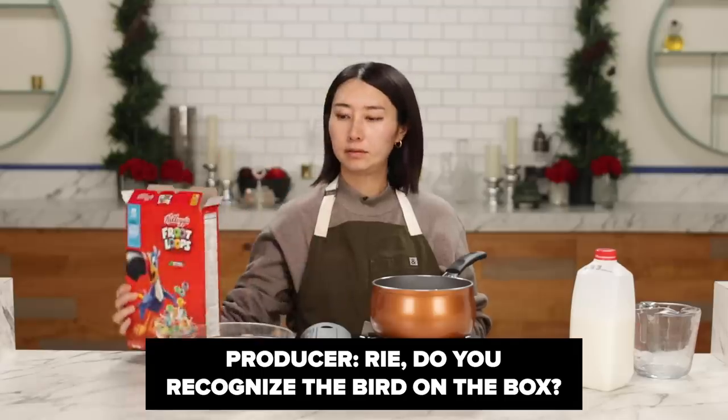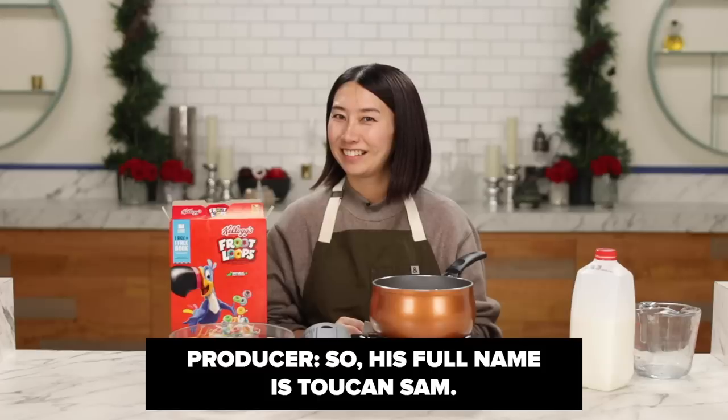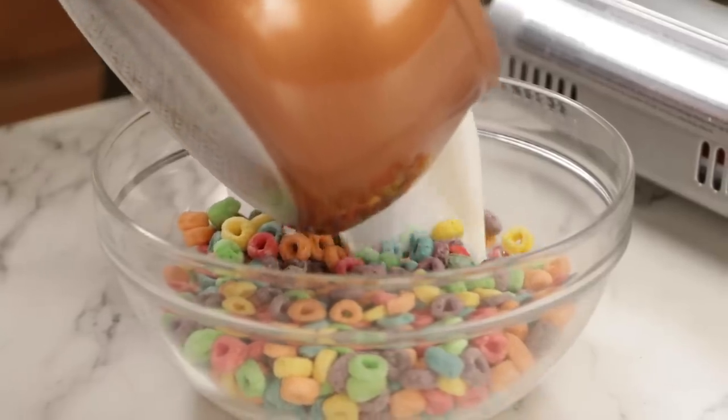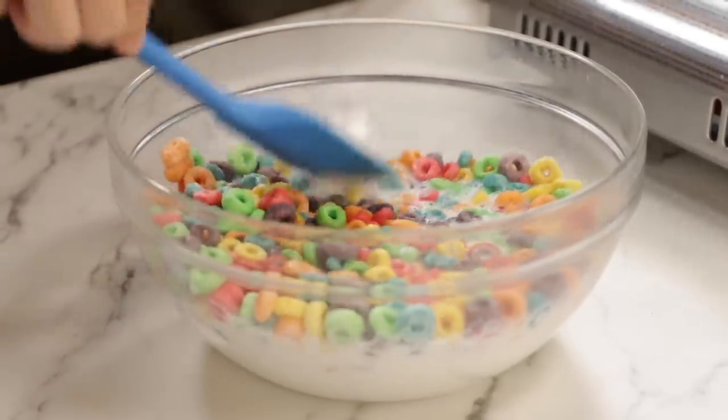Rie, do you recognize the bird on the box? No. Is he famous? His full name is Toucan Sam. I used to have a bird that talks, like a parakeet, a little one. He came to my grandma's yard and she kept it. It was a bird from some sort of station — it would say things like 'next stop is such and such.' They're smart. When the milk is simmered, I'm going to pour it over and gently push so there's no dry spot. Steep this about one hour and we are moving on to the next step.